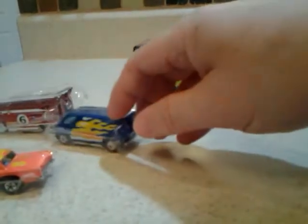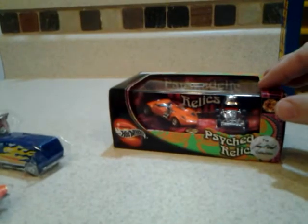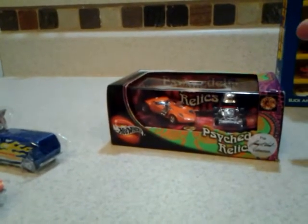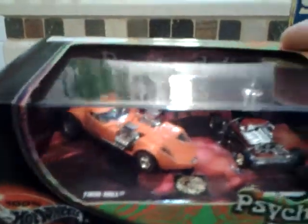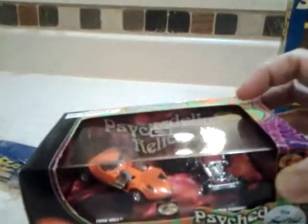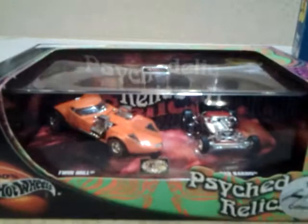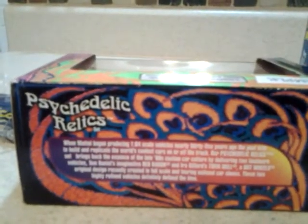One of my favorite castings is the Red Baron. I have a carded Red Baron Redline and some loose Redlines and Blackwalls. I'm glad to add this to my collection — it's actually a Twin Mill and Red Baron 2-Pack. This is a pre-production sample, so before they mass-produced it at the factory, they made a sample to show how it would look. It looks just like what was in the stores. Once they had the pre-production sample okayed, then they mass-produced it.